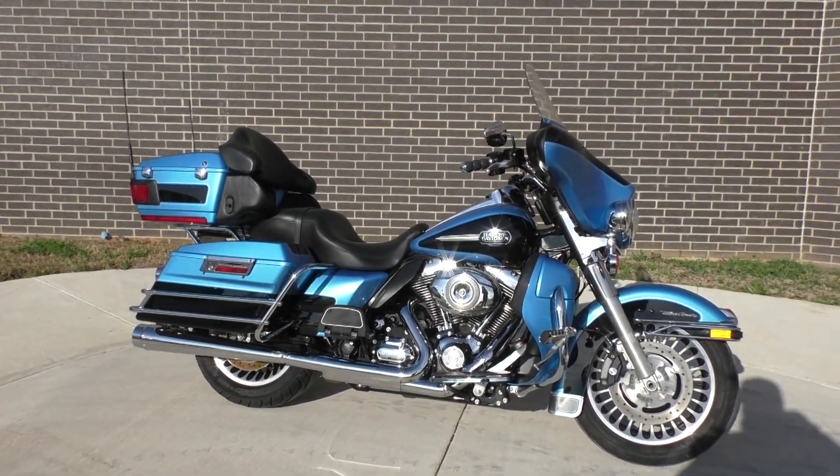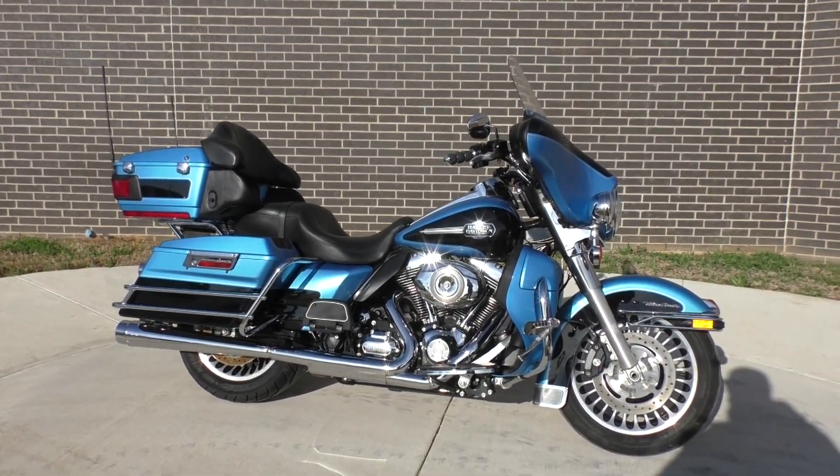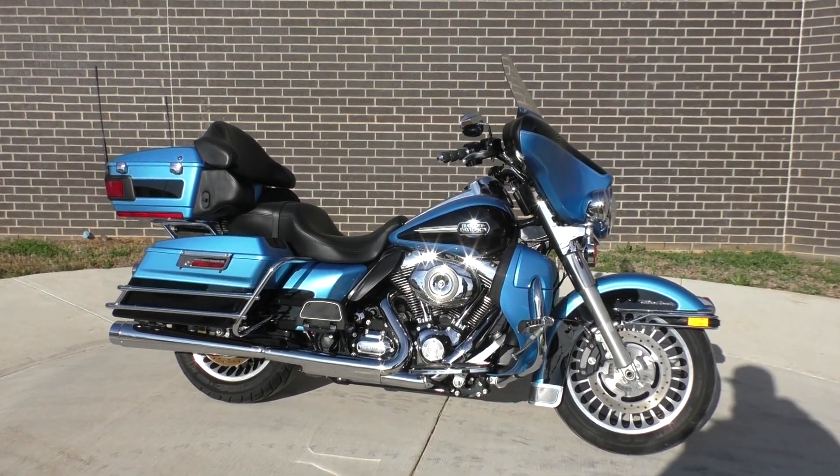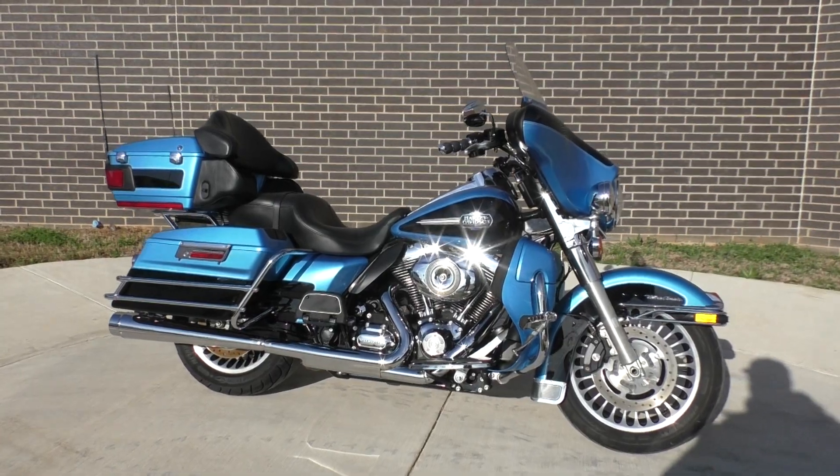What's going on? Nick here with American Motorcycle Trading Company in Bedford, Texas. Got a 2011 Harley Davidson Ultra Classic and a great looking color combo.